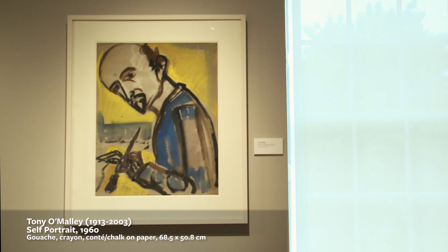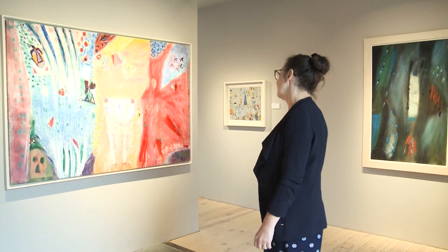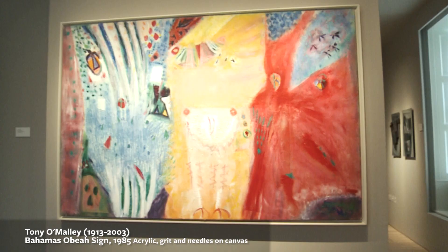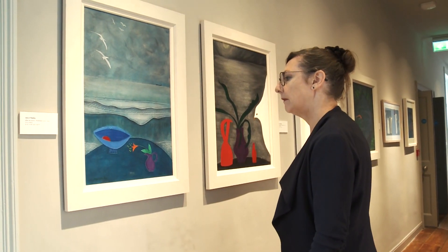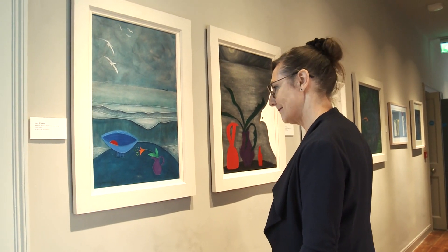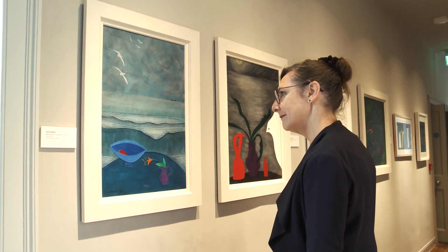Throughout O'Malley's life he made self-portraits, leaving us a great gift — a wealth of self-portraits by which to remember him. Tony and Jane O'Malley enjoyed many exotic trips to the Bahamas, the Tropics and Lanzarote. These trips are reflected in the work of both Tony and Jane O'Malley as we see at Butler Gallery. Jane O'Malley's work is characterised by a rich saturated colouration reminiscent of the places she worked and lived, and also by her interest in juxtaposing everyday objects against the landscape. Here we see Jane and Tony in a contented domestic scene.